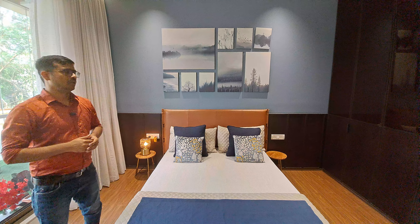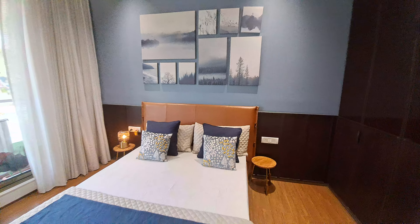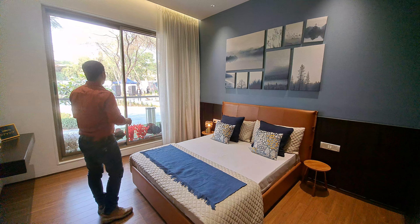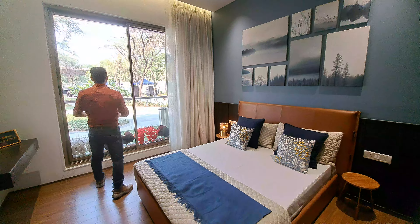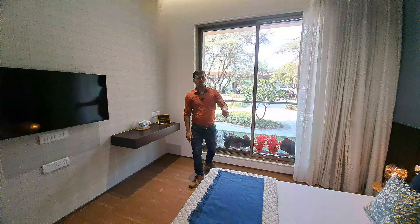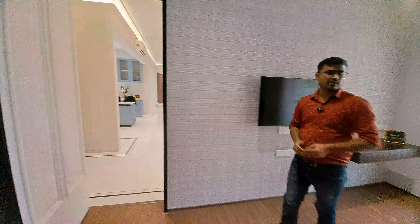Beside your living space, you can check this is your dining space and there is a 6-seater dining table also available here. This is your sofa unit and in front of your dining space you can check this is the ultra luxurious spacious open kitchen.